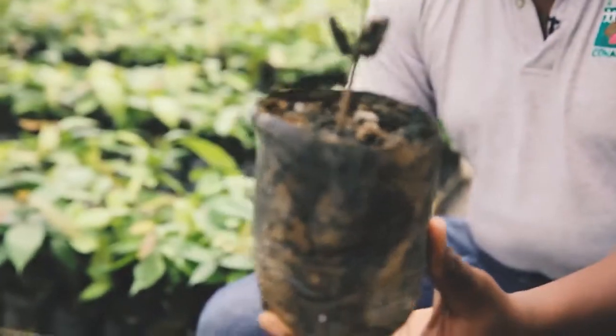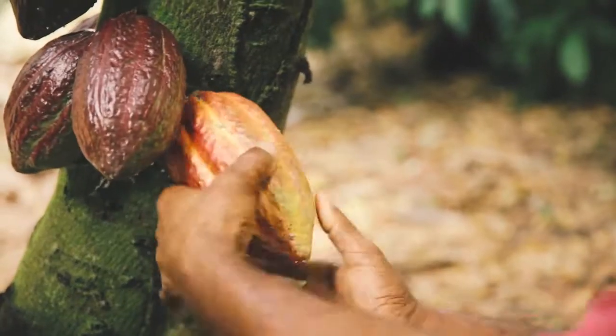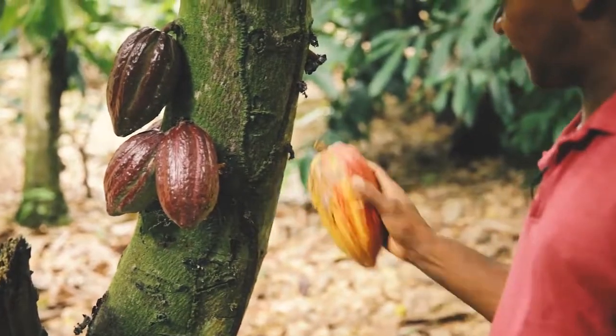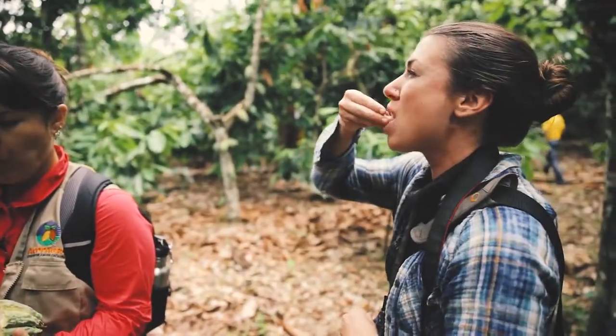Once a tree is planted, it can take up to five years before it produces cacao pods, and it can continue to have high production on a yearly basis until it is 25 or 30 years old. The pods, which are the fruit from the tree, will begin to ripen five to six months after the tree flowers. Each pod contains 30 to 50 beans — the seeds of the fruit — surrounded by a sweet pulp. These beans are what ultimately gets transformed into chocolate.